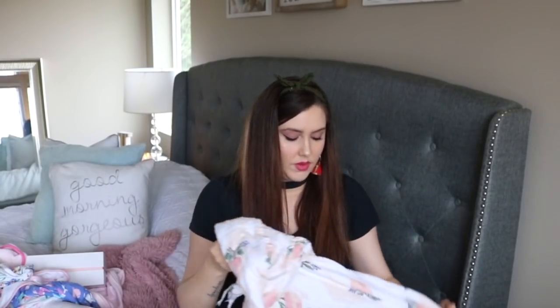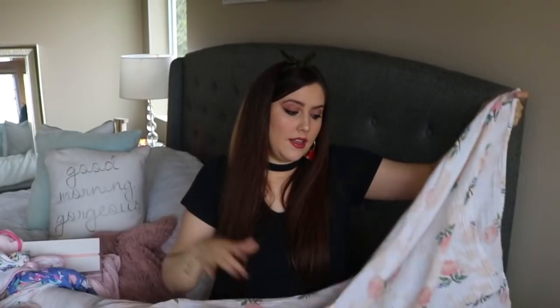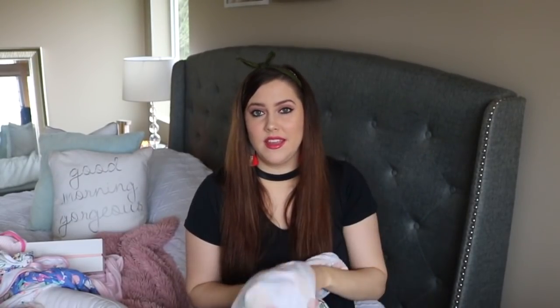I also want to mention muslin swaddle blankets — we had like six or seven of these. I don't love them for swaddling super tight because it never really worked, but they're good for practically everything else. Anytime we'd go out I'd throw one over her car seat, or use it for nursing privacy. They're really big, which I love. This one is by the brand Little Unicorn, a really pretty floral print. I'd put a few on your baby shower registry.